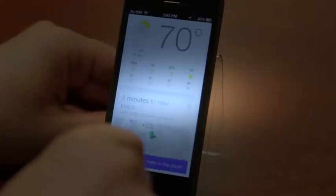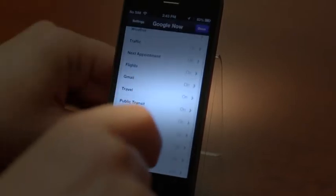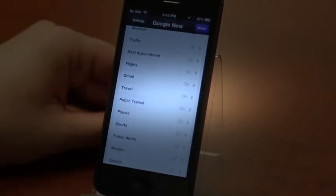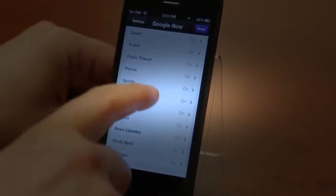You can show a ton more cards if you want. Go into settings and you can see what you can set cards for: Gmail, travel, public transport. If you take a train every day, it'll tell you if the train is running on time. It'll tell you weather, movies, stock scores, and a ton of awesome things.